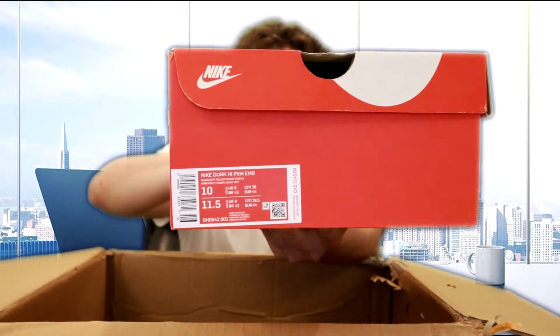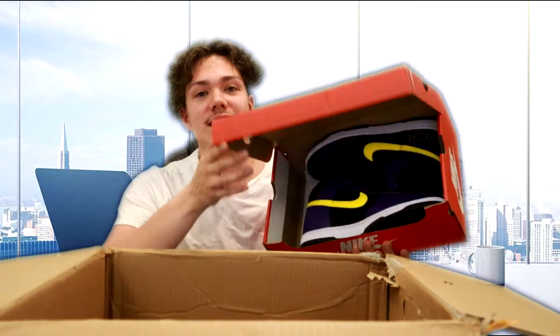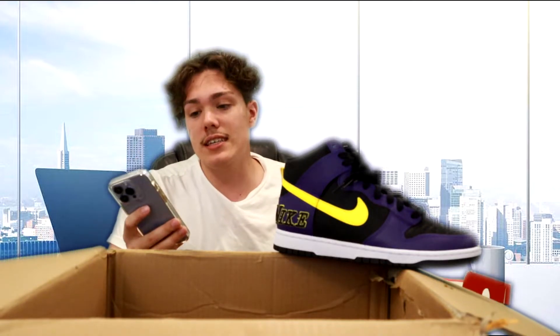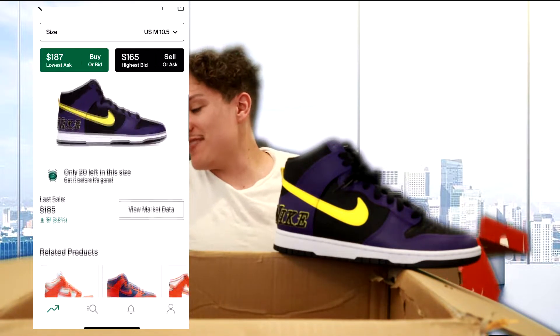We have two more to go. I'm touching them but not looking, and it feels like we have two Nike Dunk boxes left. We have a Dunk High in a size 10. If this is the colorway I think it is, I'm very stressed out because I don't think it goes for more than like $200. And it is — I'm pretty sure this is called the Lakers colorway. Let's check StockX regardless — size 10, last sale was $160. So I'm going to mark it at $160.